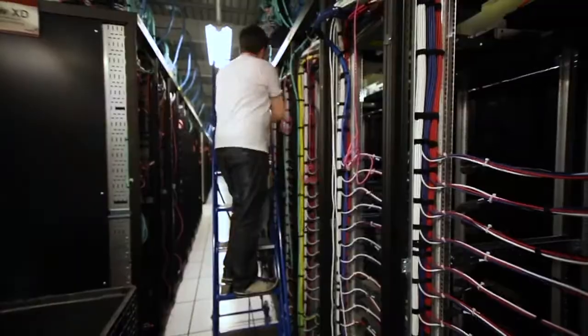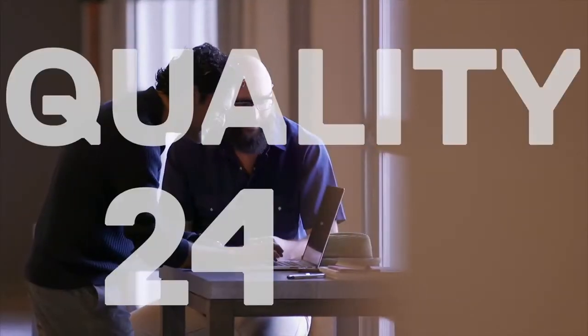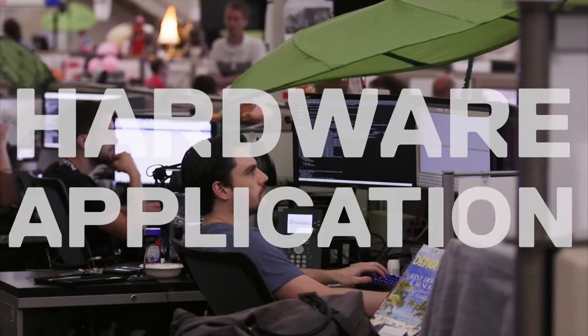When you provide services at the scale that we do, we have to deliver quickly, we have to be dependable, we have to provide quality 24x7, both on the hardware layers and the application layers.